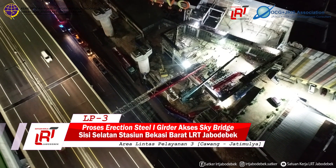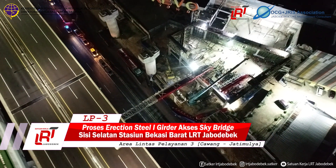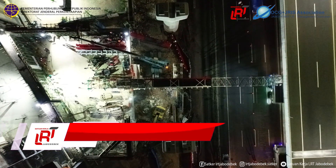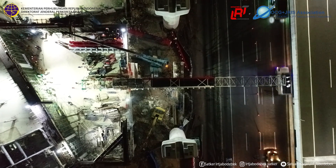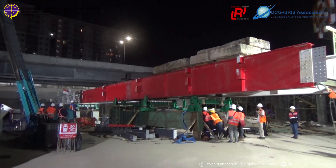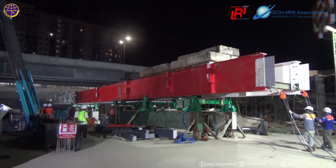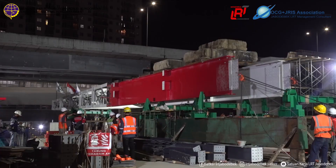Proses erection steel skybridge ini dilaksanakan secara bertahap, di mana dilakukan persiapan pada siang hari dan penggeseran pada malam hari. Dengan menggunakan metode nose-gilder, di mana steel girder didorong dari arah Revoton Mall ke arah stasiun Bekasi Barat LRT Jabodebek dengan menggunakan roller.